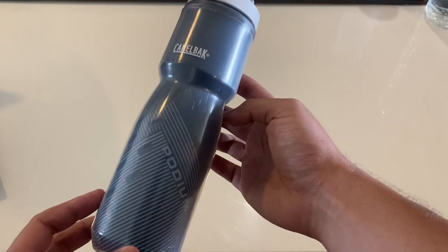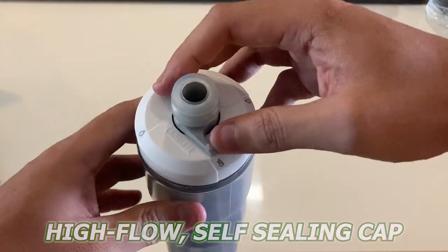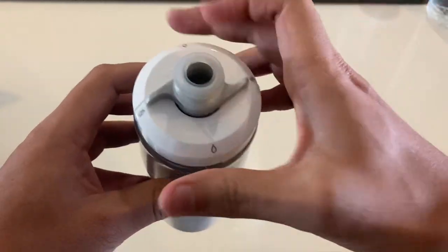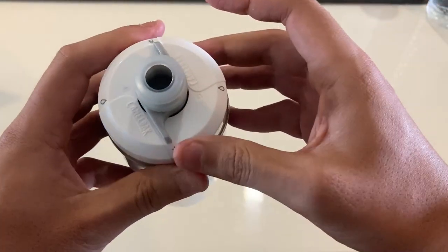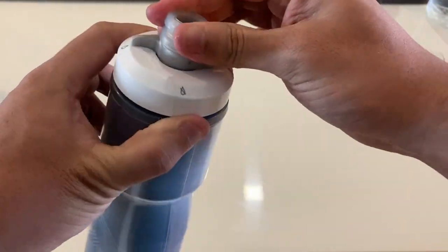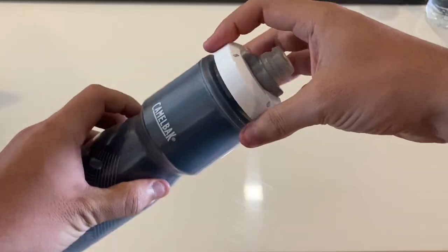Starting off, the bottle itself sports a high-flow self-sealing cap, meaning that when you squeeze the bottle for a drink, you'll be able to get more than enough flow and you won't have to worry about closing the drinking nozzle since it seals itself for you. But if you do want to make sure, you can turn the nozzle to completely cut off water flow.